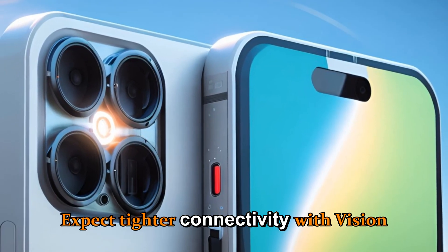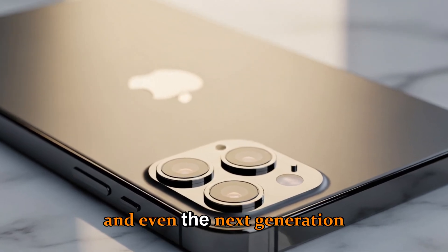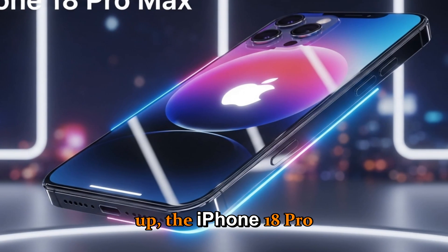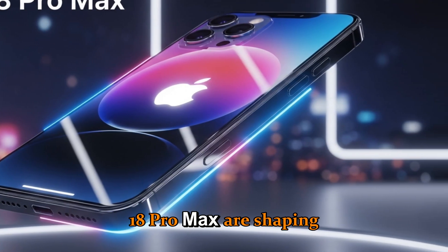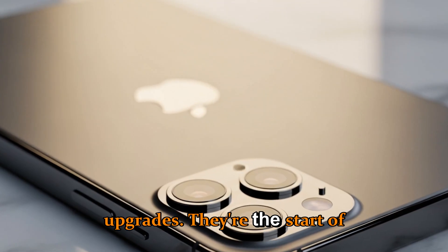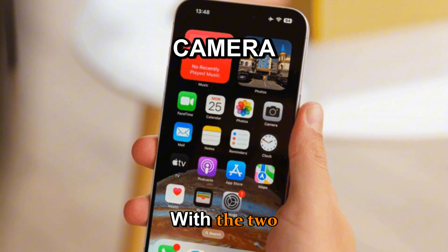Expect tighter connectivity with Vision Pro, Apple Watch Ultra 3, and even the next-generation AirPods Pro 3. To wrap things up, the iPhone 18 Pro and 18 Pro Max are shaping up to be more than just annual upgrades — they're the start of a new chapter in Apple's innovation story.